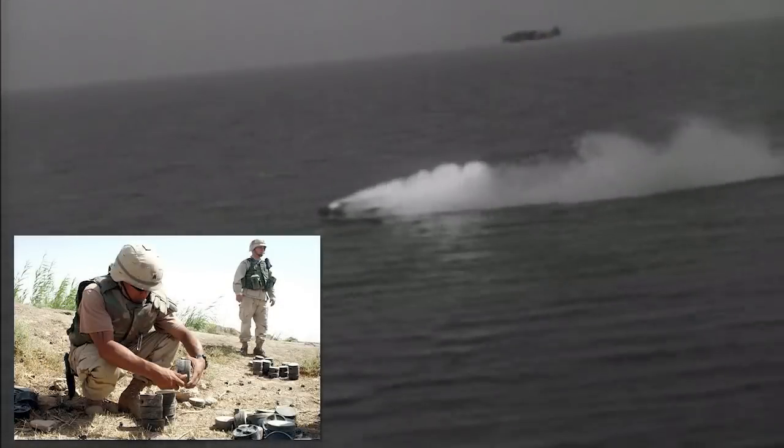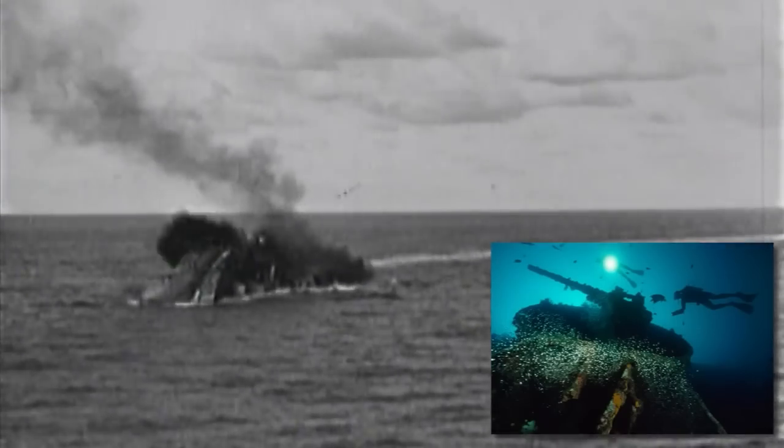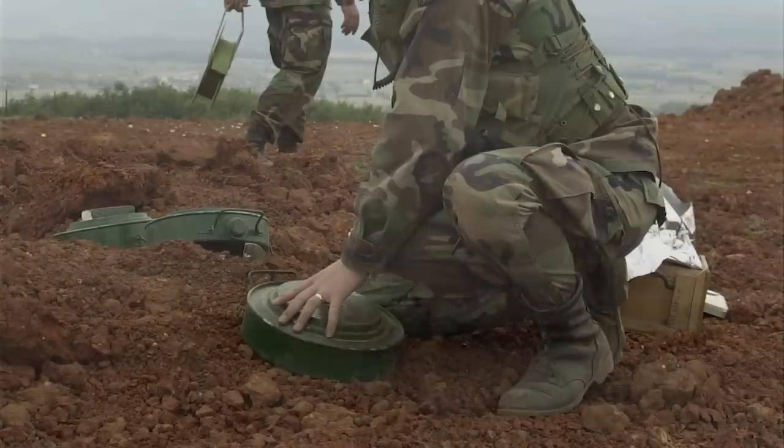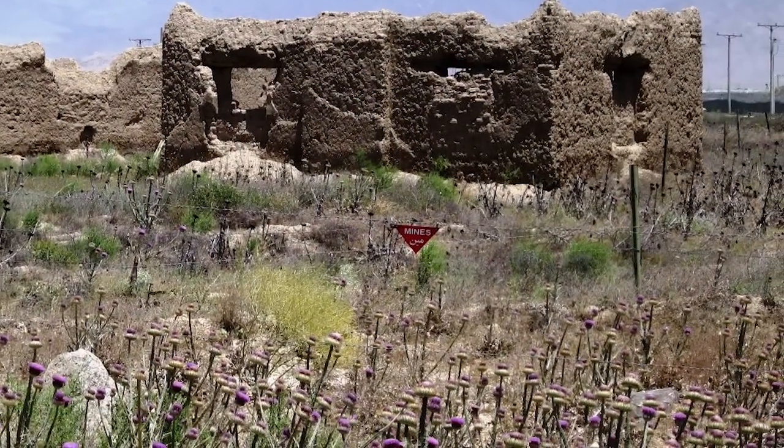Explosive Remnants of War, or ERW, are a significant problem in both land and maritime environments. Whether it is from sunken naval vessels carrying ordnance, munitions placed near coastal regions, or unexploded shells from naval and aerial operations, areas exist around the world where it is deemed unsafe due to concealed remnants of past conflicts.